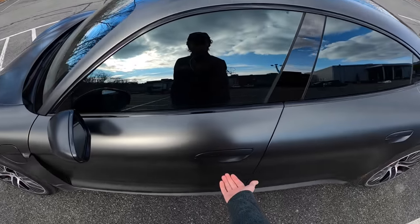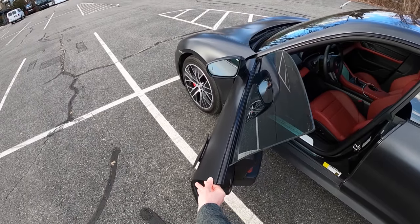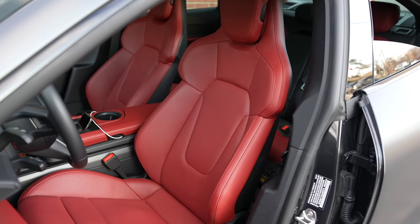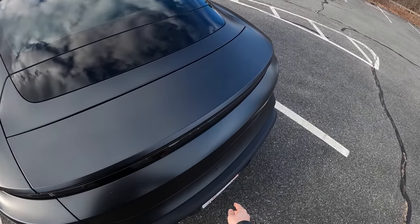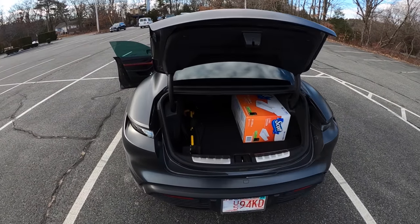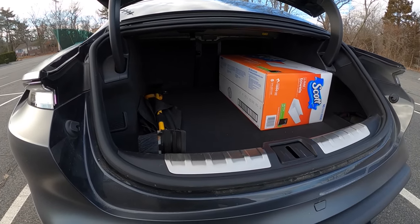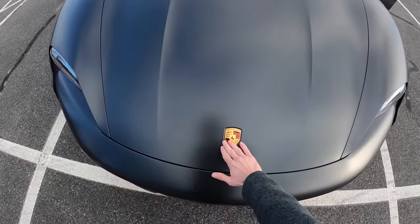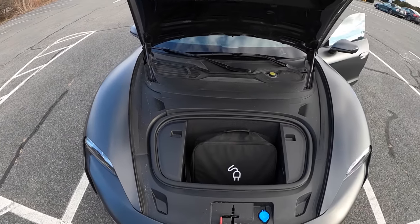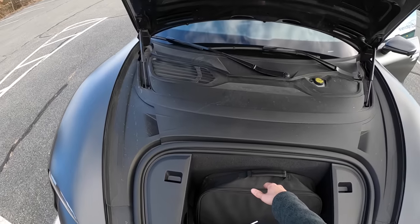When you approach the car, the door handles pop out for you, and when you're driving, they retract for aerodynamics. I just want to show you the storage: you've got ample room in the trunk — it will do the job, you can definitely get your luggage and a few golf bags in there. And because you have no engine up front, you've got a little bit of room up here — a little smuggler's box to put extra stuff or your charging adapters.